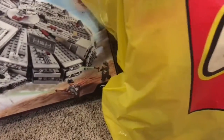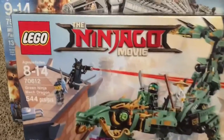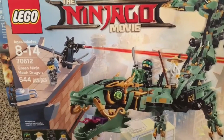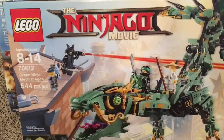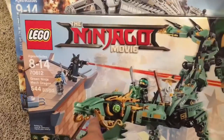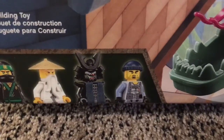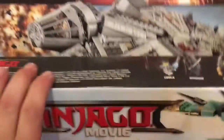I built a couple sets last night. This one is from the Lego Ninjago movie — the Green Ninja Mech Dragon. It's got 544 pieces, for ages 8 through 14. I like the new design and the sand green color. It comes with Lloyd, Master Wu, Garmadon himself, and a shark attack guy.